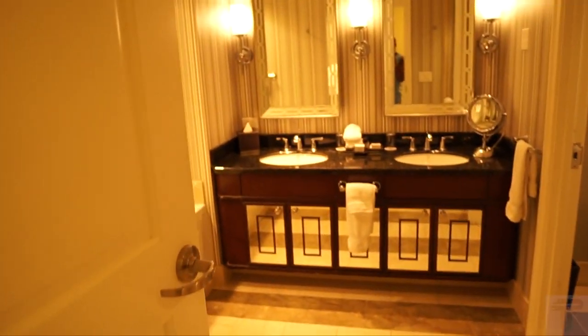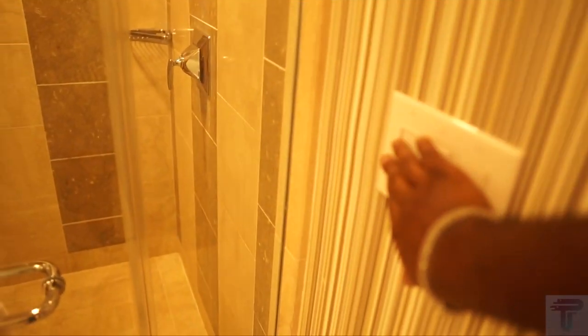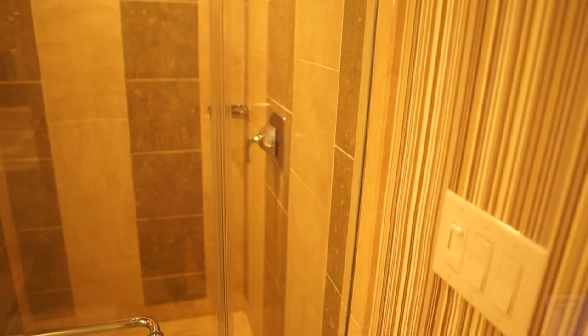Coming into the room to your right, this is your bathroom and it is a really nice bathroom. Let's go ahead and get all the lights cut on — there's a little dimmer right there that you can use to adjust the lighting. First thing you see when you come in the bathroom is your standing shower. It's a nice size standing shower with tiling on the wall.